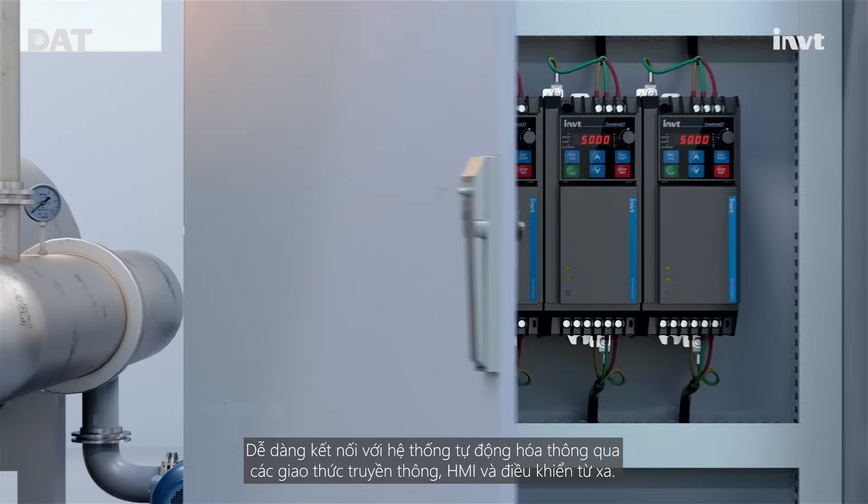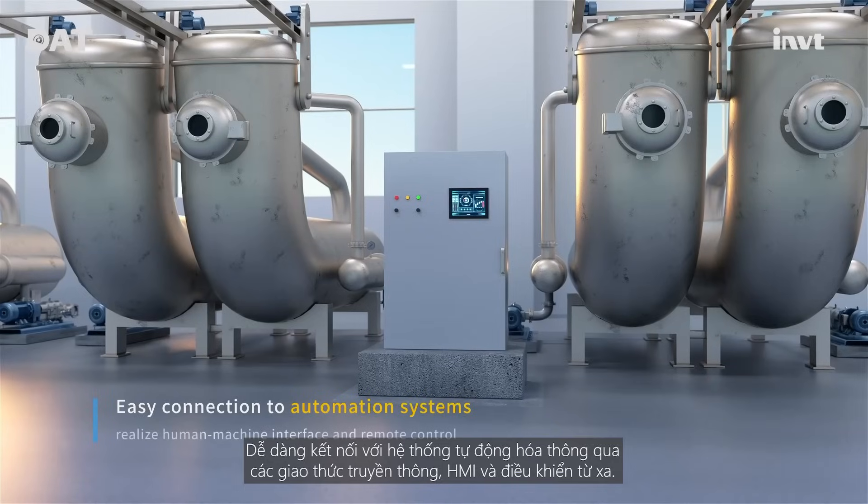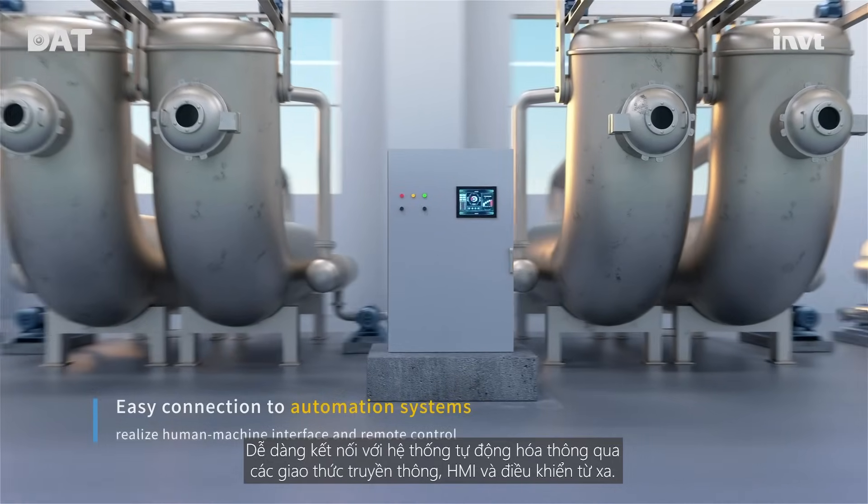Easily connect to the automation system via communication interfaces, achieving human-machine interface and remote control.